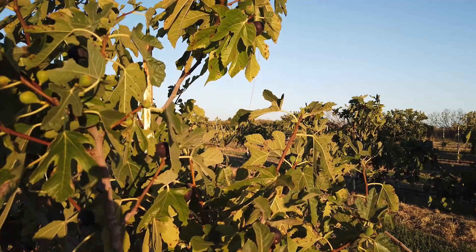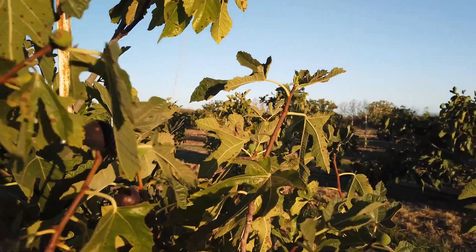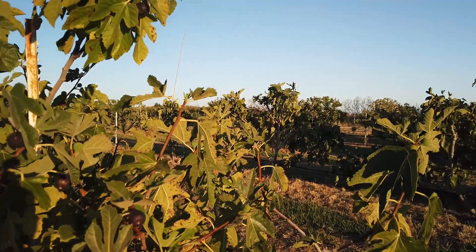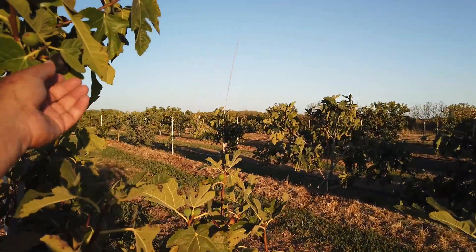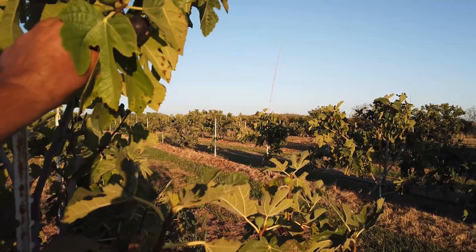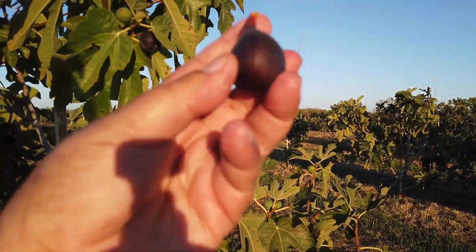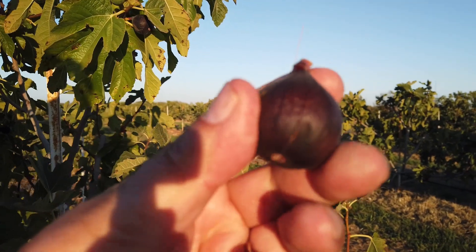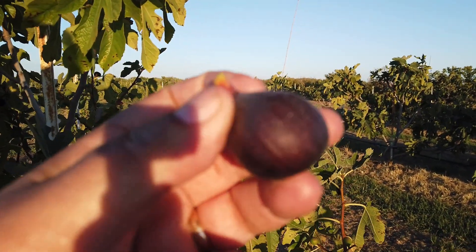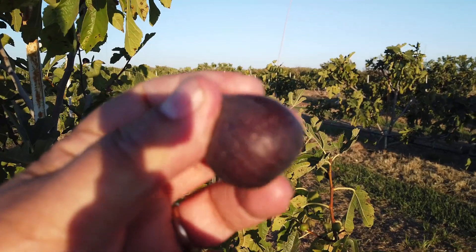It's a small black fig. I think with the bird problems we had last year, we probably didn't get many of these. This isn't quite ripe, but it's quite small — I'd say Rondebordeaux size.